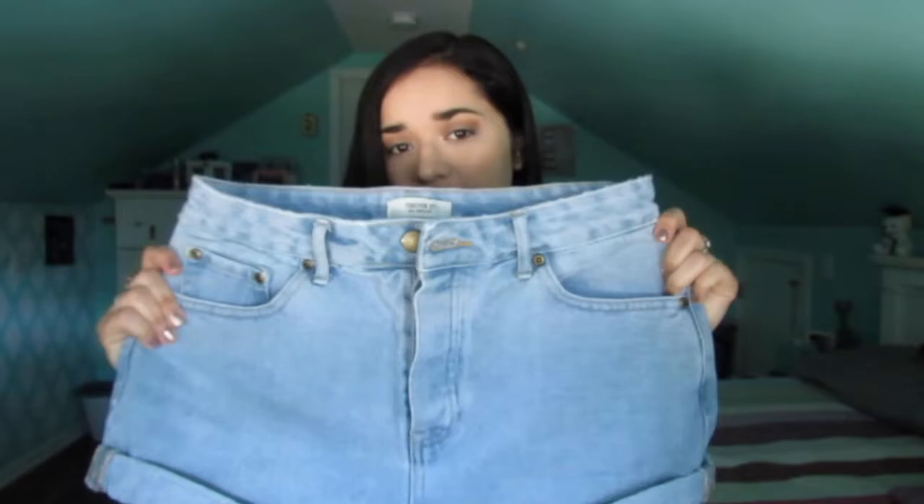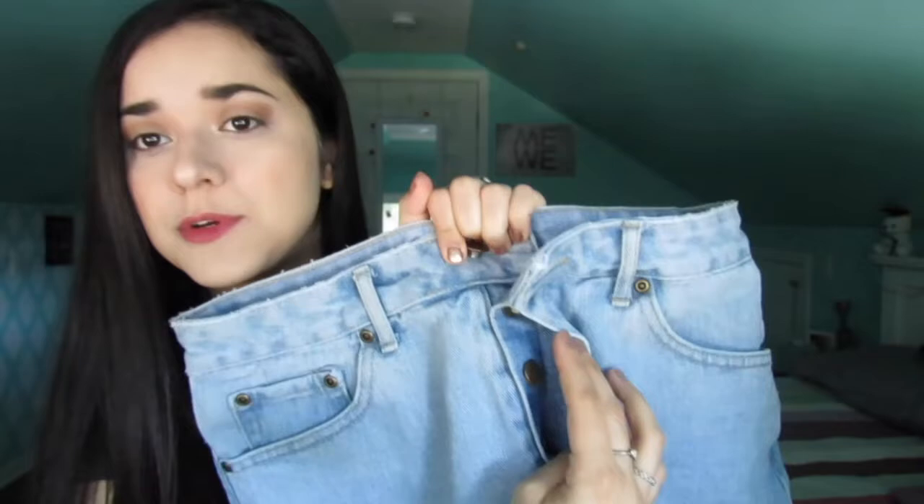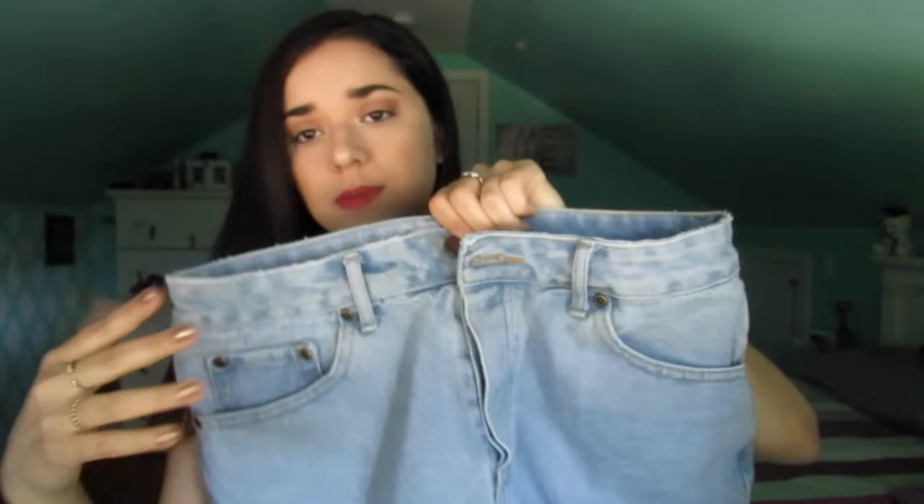For this week's video, I thought I would do a Forever 21 clothing haul, but instead of just showing the items I bought, I'm also going to show you how I would personally style them. The first thing I bought are these high-waisted light wash denim shorts. What I like about these is that they look like they'd have a zipper, but they actually have four buttons down the middle. They fit really nice and I love how they're rolled up at the bottom.